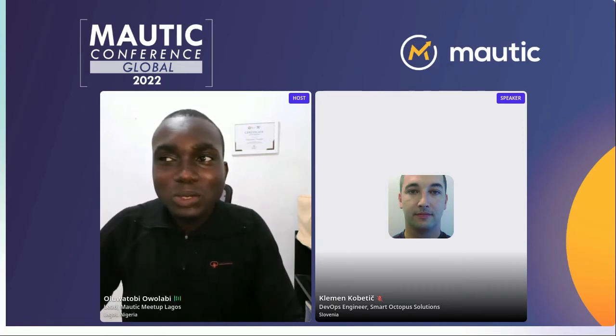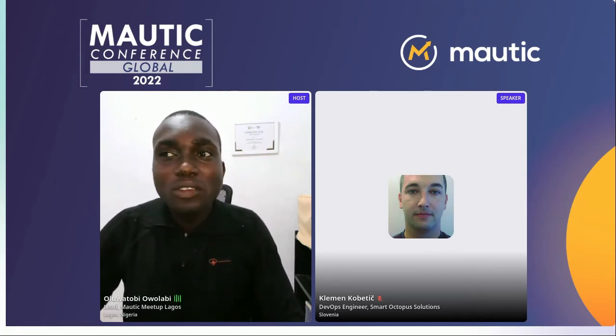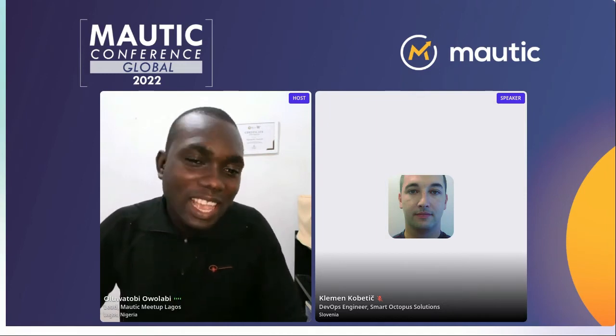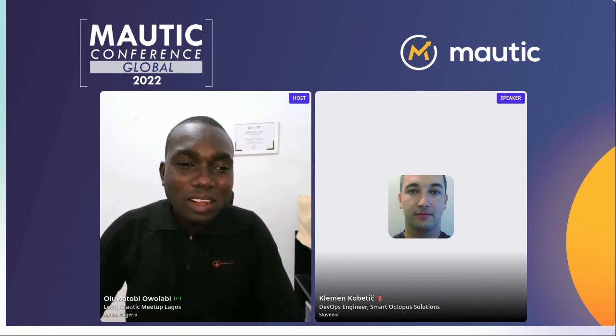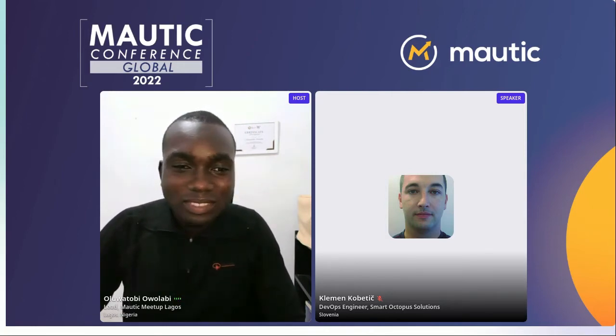Most of his free time is occupied by two small daughters, but he finds time to watch a Formula One race or a Manchester United game. He's a big fan of good pizza with a good beer. Welcome Clement, good to have you here. Thanks for joining this session — it's a pleasure for me as well.